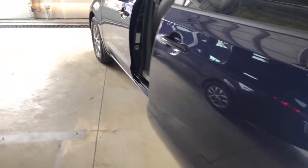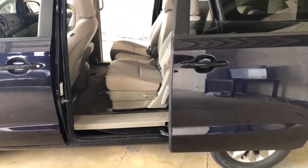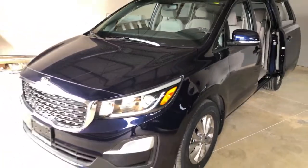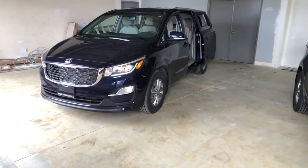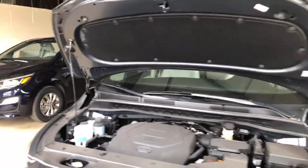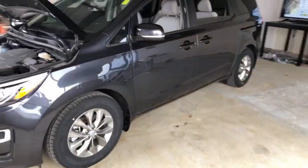Answering a question about ports in the second row: on these two models — LX and LX Plus — there are none. If you step up to the SX model you get a USB port and a regular plug in that middle row. I expect them to do more in the next-generation Sedona update. I have a 15-to-20-minute SX walkaround video on YouTube with about 100,000 views if you want to see that trim level.